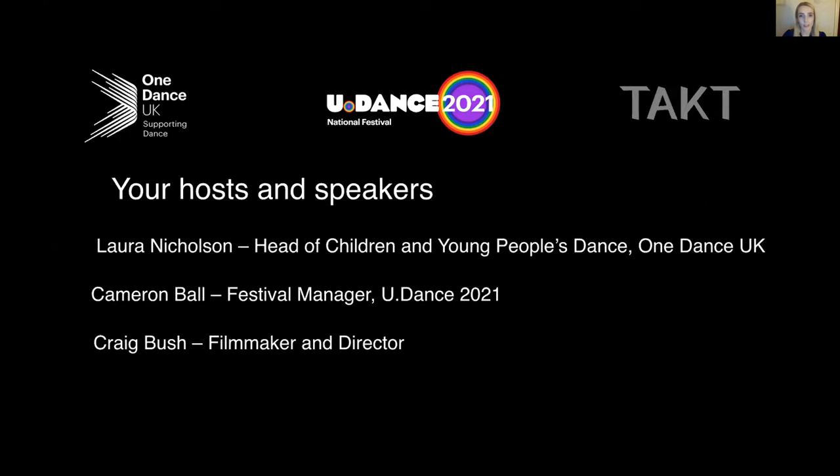Craig works with The Space to upskill staff in video techniques, and he's previously worked as a lecturer with BBC Academy. His recent dance projects include working with Birmingham Royal Ballet, Rambbert School, New Adventures, and very recently, the most gorgeous filming for the One Dance UK Awards, which was just beautiful.